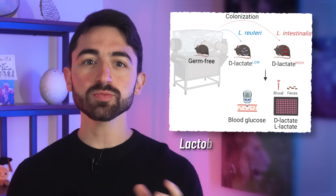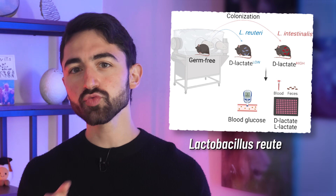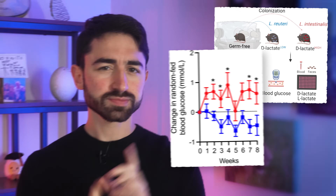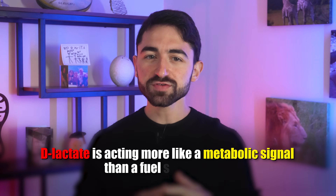To prove that variations in microbiome composition could contribute to D-lactate variations and knock-on variations in metabolic health markers, the researchers colonized mice with specific Lactobacillus bacterial strains. One group received Lactobacillus intestinalis, a high D-lactate producer. Another received Lactobacillus ruderi, which makes far less D-lactate. Mice colonized with the high D-lactate microbes developed worse blood sugar control. D-lactate's influence on glucose may be 10 to 100 times greater than can simply be explained by a lactate-to-glucose conversion. Thus, D-lactate is acting more like a metabolic signal than a fuel source itself.